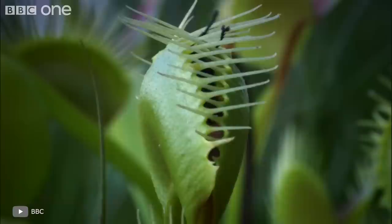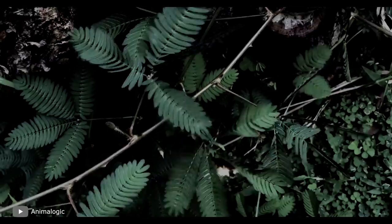In this episode, I'll show you plants that eat animals, as well as tell you about other most unusual representatives of the planet's flora. Let's go!